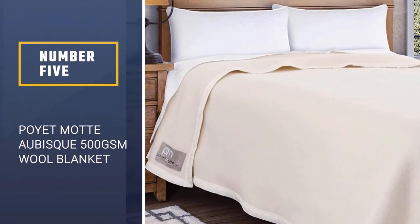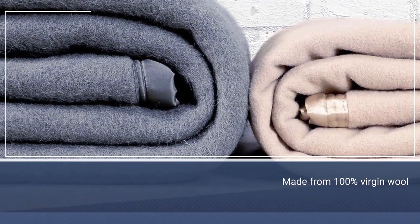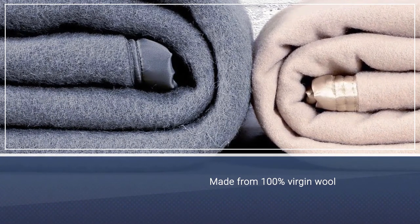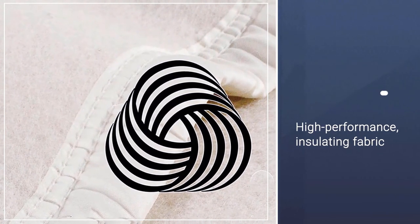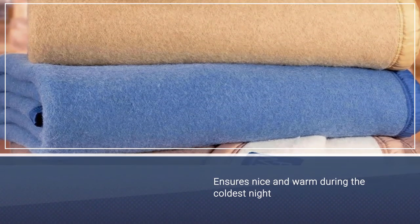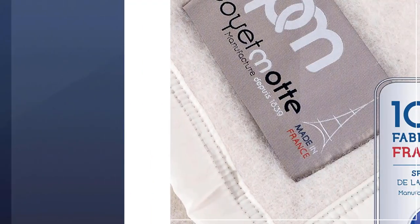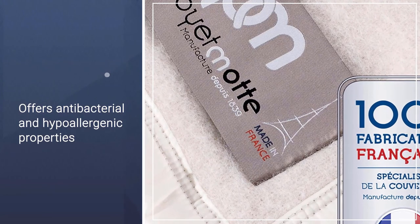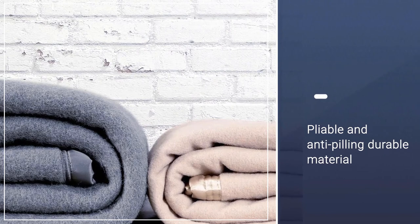Number five: Poiet Mott Obisque 500 GSM Wool Blanket. The Poiet Mott Obisque blanket is made from 100% virgin wool. This high-performance insulating fabric absorbs moisture, keeping sleepers cool and dry, and can also keep you warm during the coldest nights. Antibacterial and hypoallergenic properties make it ideal for those with sensitive skin and those who suffer from allergies. Its ultra-light, durable material is pliable and anti-pilling, with a tight weave that traps heat for excellent warmth.